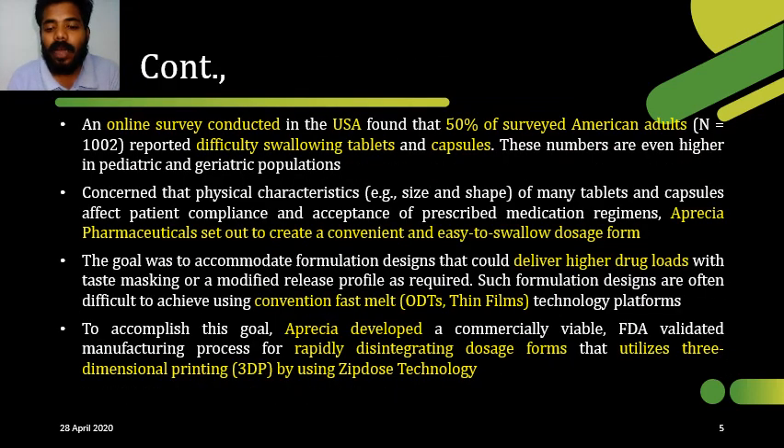We already know that it is very difficult to swallow tablets and capsules for pediatric and geriatric patients. One online survey was conducted in the USA in which 50% of American adults reported difficulty swallowing tablets and capsules. Physical characteristics such as size and shape may affect patient compliance. To overcome these issues, conventional fast-melt methodology techniques were used.